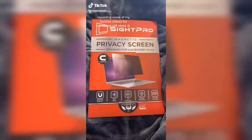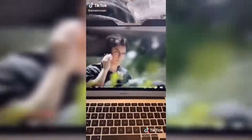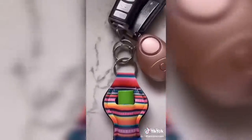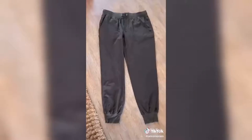Things I got off Amazon, part 1000. This first thing is a privacy screen for your laptop — so if you're at school and you don't want your teachers to see that you're watching Vampire Diaries for the 1000th time, this is great. For those of you with a chapstick addiction like me, this is a chapstick holder for your keychain. And these are some Lululemon dupes for joggers — I accidentally ordered the wrong size but they're really cute.